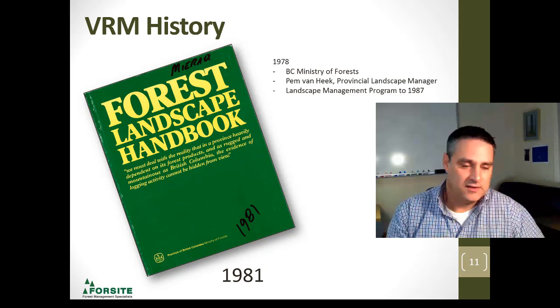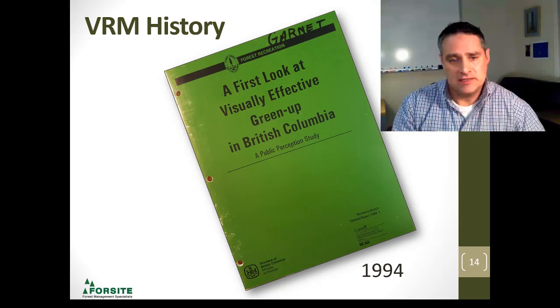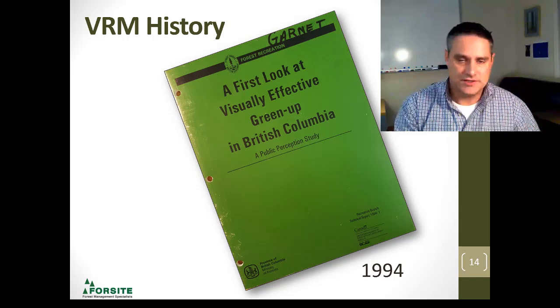In 1994, let's look at some more publications. The publication on the first look at the visual effect of green-up came out — again, reaching out to the public. It's one thing to think what foresters think, but what does the public think? Because it is a public resource that we're managing for. Also in 1994, there was a roadshow of landscape design training.